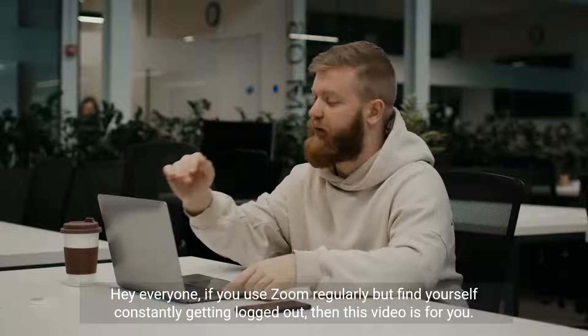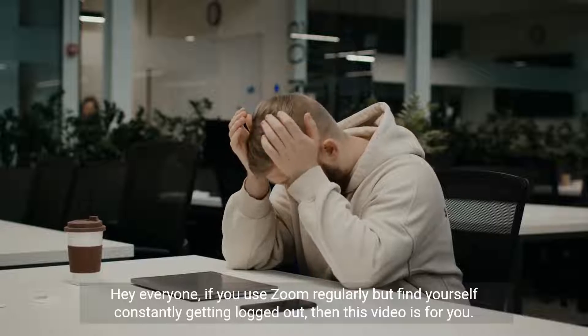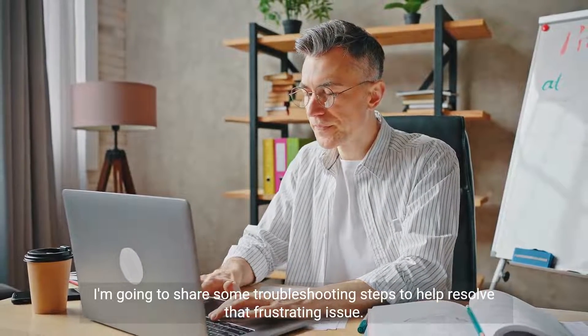Hey everyone, if you use Zoom regularly but find yourself constantly getting logged out, then this video is for you. I'm going to share some troubleshooting steps to help resolve that frustrating issue.